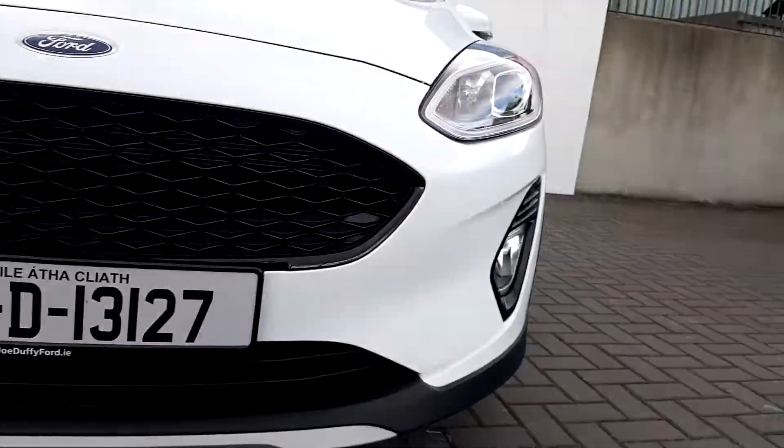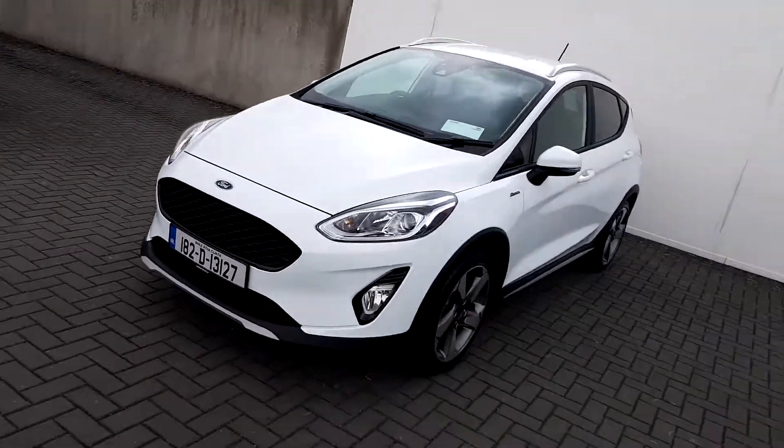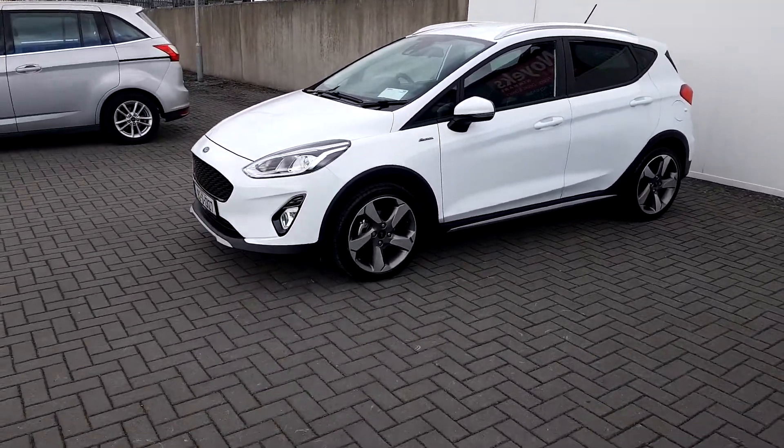Here at the front we can see that the black mesh grille also has front fog lights. This car comes with upgraded 17-inch alloys.